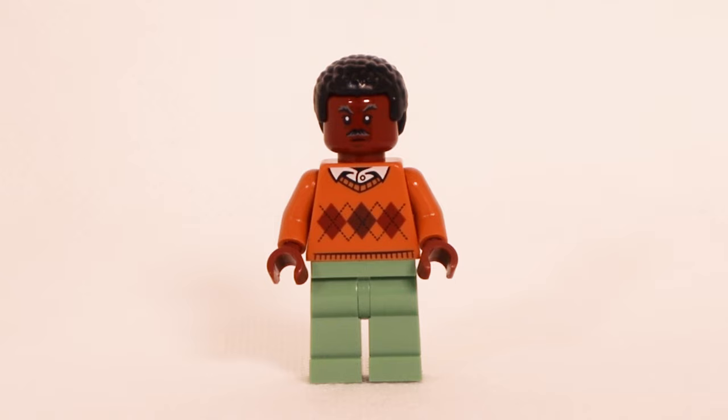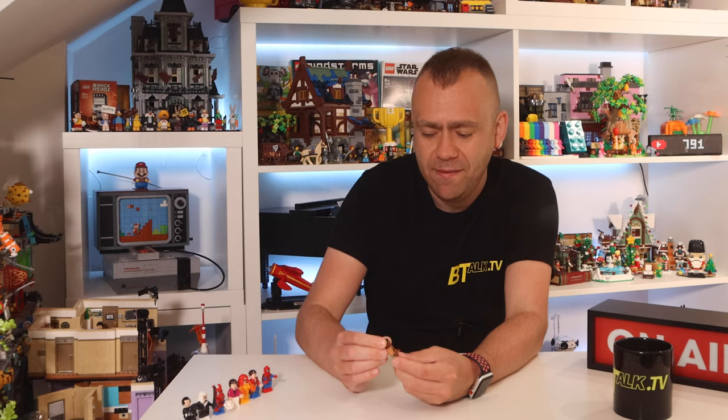You've got Robbie Robertson here — I think these are some civilians added into the set. He's got sand green legs and a printed jumper with a shirt coming through the top. No printing on the back of the arm. He's currently showing an angry face on the front but a smiley face on the back with some nice black hair.